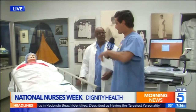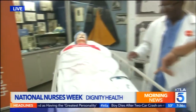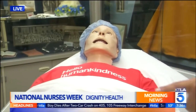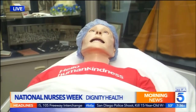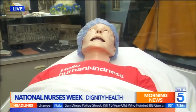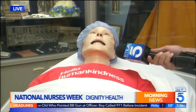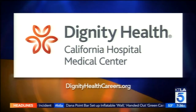We have about 10 seconds left to creep our viewers out. This is a mannequin used by the nurses here at Dignity Health. They call him Sam — you can ask him questions. He's breathing, he's blinking. I'll ask him really quick: Sam, how is the entertainment report this morning? 'Oh, I can't breathe and my chest hurts. Help.' Help is on the way. Let's put the information up on the screen: DignityHealthCareers.org. We all feel this is one of the greatest hospitals — thank you so much to Sam.